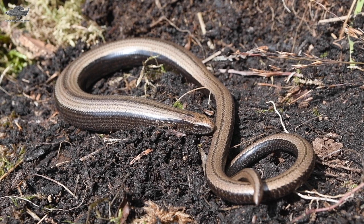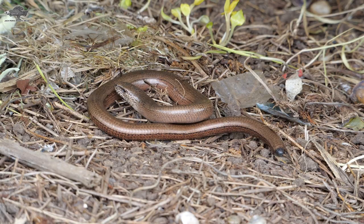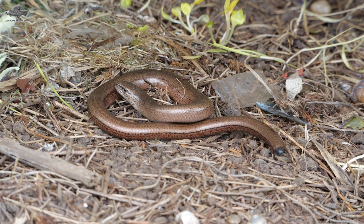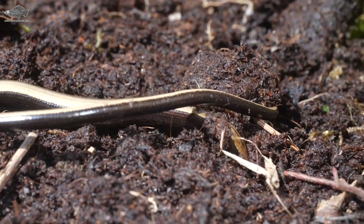Like most reptiles, the females are bigger, reaching a length of 50 centimeters. The tongue is forked, which may also add to the confusion with snakes, and they have a smooth skin with a brown or gold color. The juveniles have a thin body and a black stripe on them.